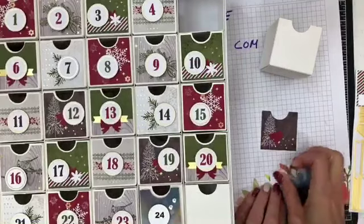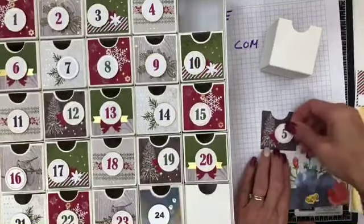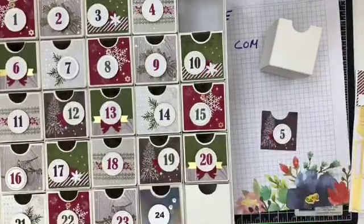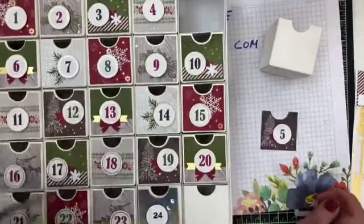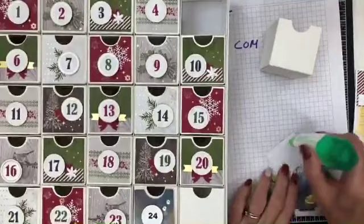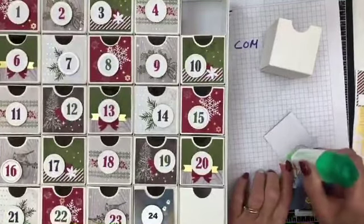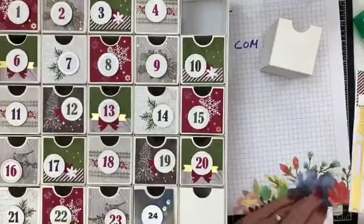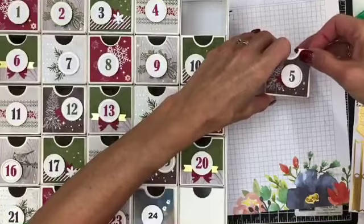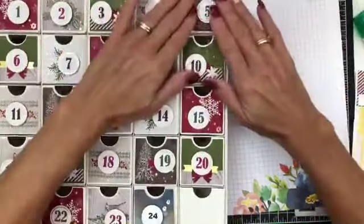People ask how many things can you get in there — here's two little Reese's cups, the miniatures. They fit in there. Now the 25th I didn't do yet, and why didn't I do the 24th? There's the 24th.